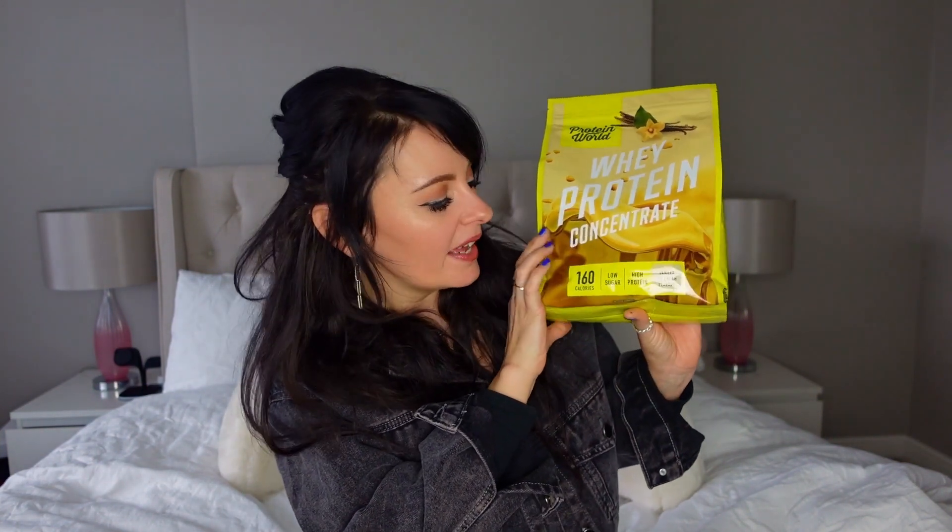First up I have whey protein, and I picked the vanilla ice cream flavor because I didn't want it to alter the flavor of anything I was putting it in — I quite like fruit smoothies and didn't want it to change the taste. It's low in sugar and high in protein. Whey protein comes in loads of different flavors; I think there was chocolate, strawberry, maybe banana — there are a few different options if you're more adventurous than me.